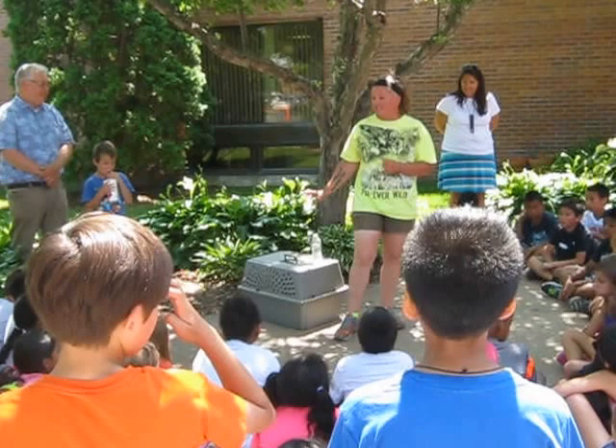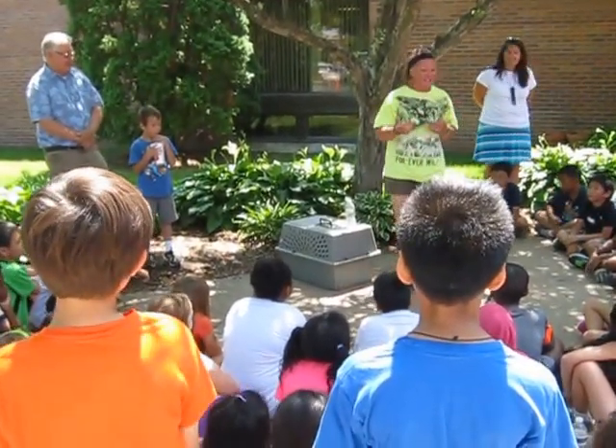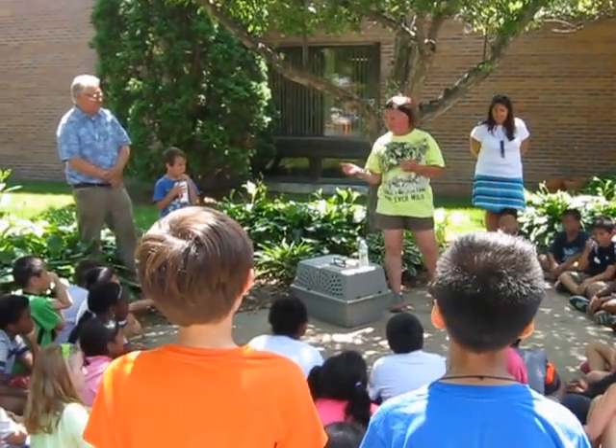Right now he's starting to get what we call his adult puppy fur in. That's kind of confusing, but he's starting to lighten up a little bit. Now what he's going to do is go right from this coat into his adult coat.